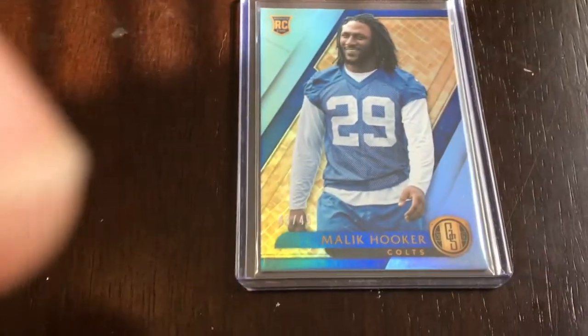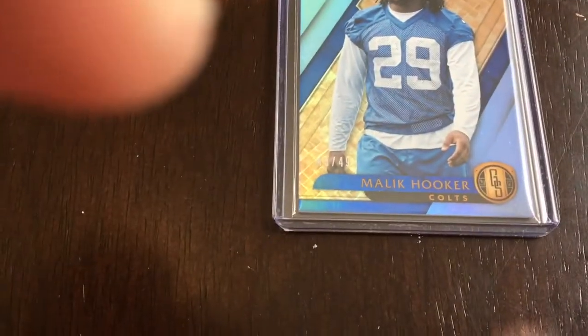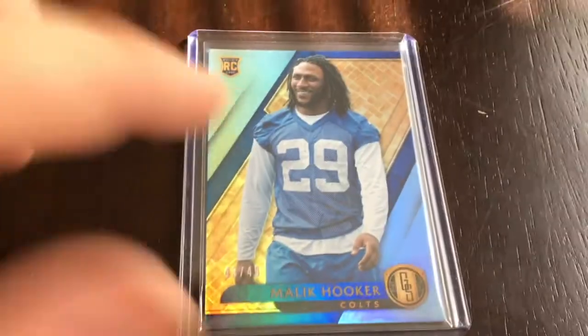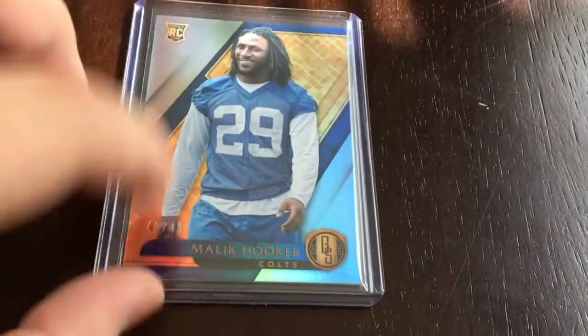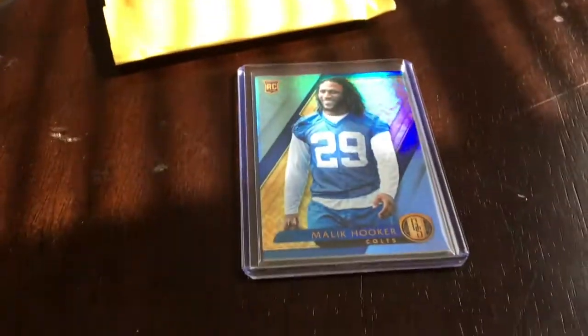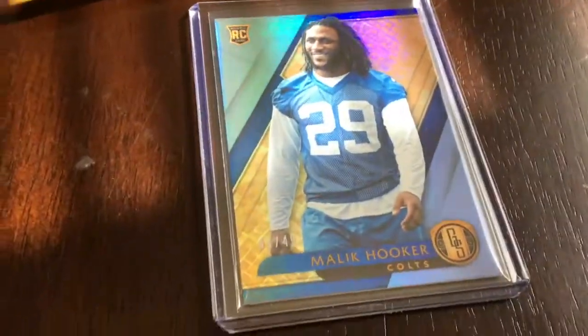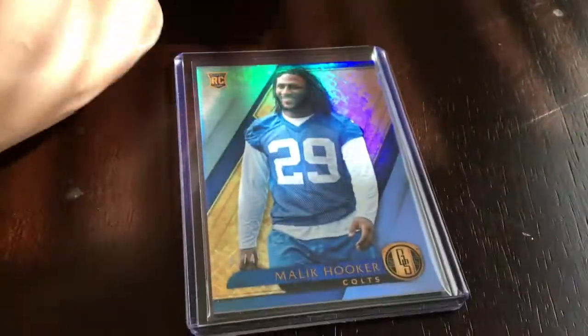I talk about it in the next video, but I actually just won a number 49 autograph for cheaper than I got this one — which was number 1 out of 49. So yeah, that's this one. Let me open the other package — this one's a lot easier to open up.